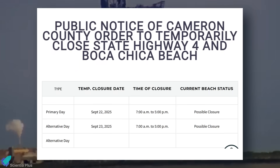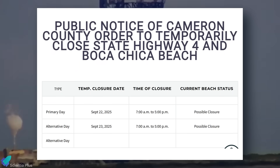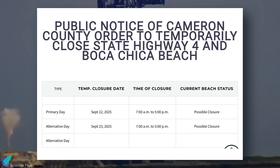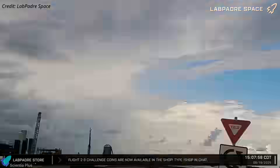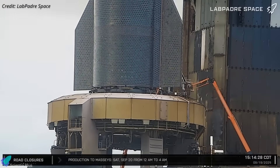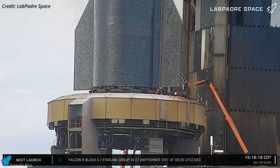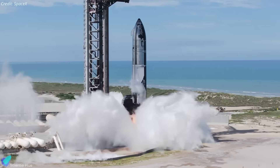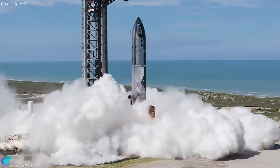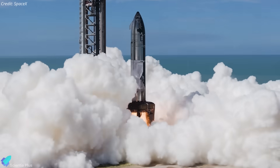SpaceX has now scheduled the next static fire attempt for Monday, signaling that deeper troubleshooting and hardware checks are needed before proceeding. The extra time is a cautious but necessary step — a failed ignition or pressurization event could damage flight hardware and delay the program. Ensuring every system is healthy maximizes the chance of a clean static fire and a meaningful test result.